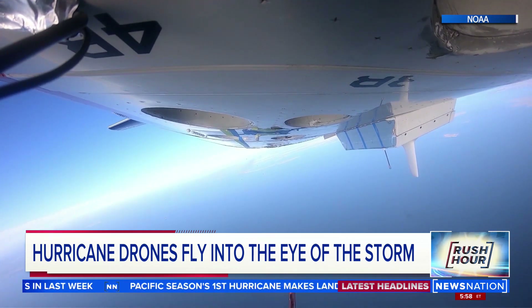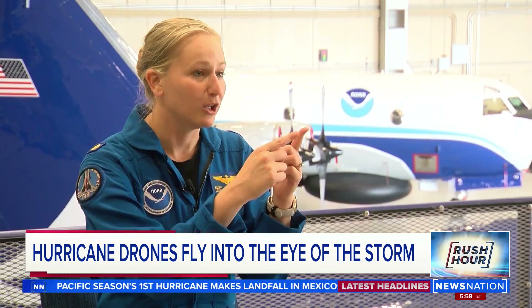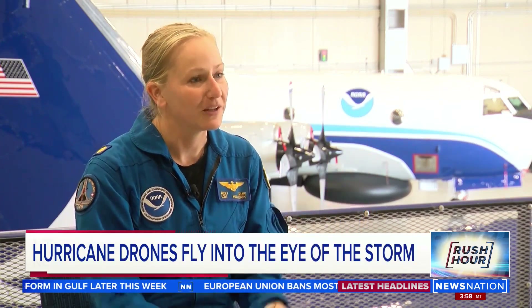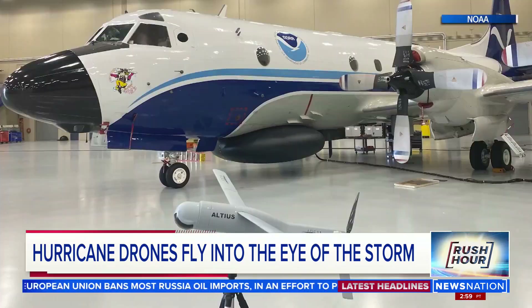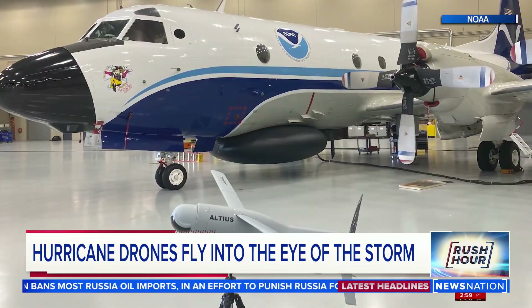A crew member will be flying the drone while on board the P3. We're going to launch it in a tube form. It'll spread its wings in flight, and it will fly at a low altitude while we're at our normal 8,000 to 10,000 foot altitude, and we'll be collecting data from both aircraft. Unlike dropsondes, which take a snapshot of the conditions as they fall to Earth, the drones can stay in the air for hours.